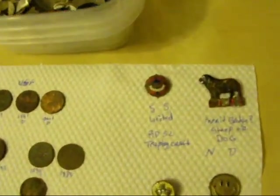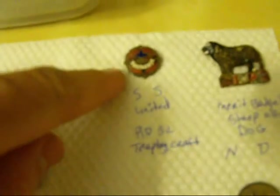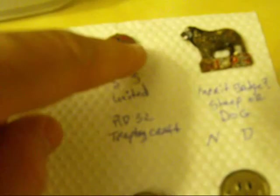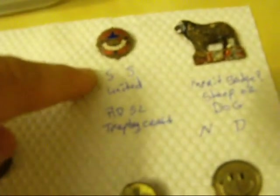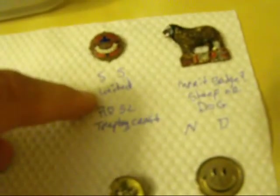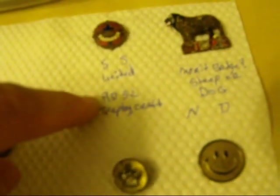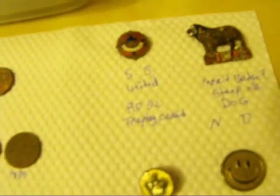On to the good stuff — we'll start with the pins. This says 'United' on the little white part, and on each left and right arm of the cross is 'N.A.S.,' which I guess stands for Sunday School United. On the back it says in small print 'RD 32 Trophy Craft' — must be the company that made it.